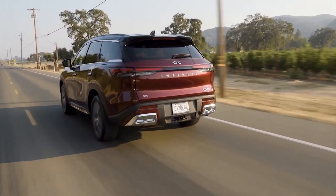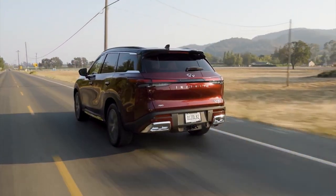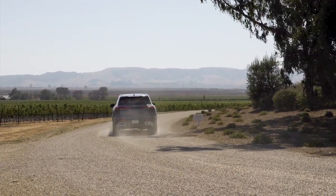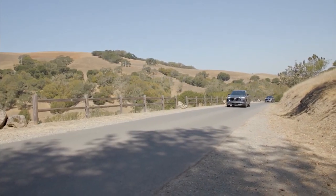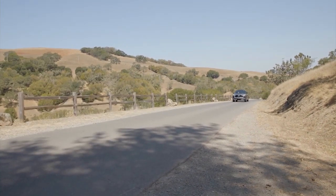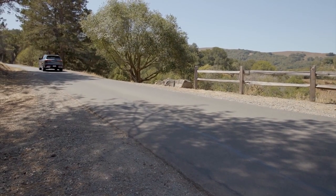On the road, the QX60 exhibits somewhat of a split personality. Infiniti has upgraded the suspension with double-piston dampers to better control body motions, but the result on the optional 20-inch wheels may be a touch too firm for some. While this heightened sense of agility can be at odds with the action of the new, somewhat lifeless steering, we suspect that prospective buyers who can overlook this tradeoff probably won't be bothered by the lack of steering feel.